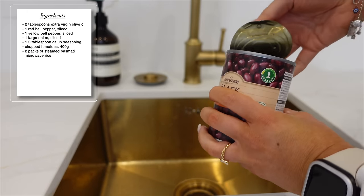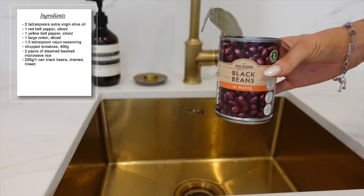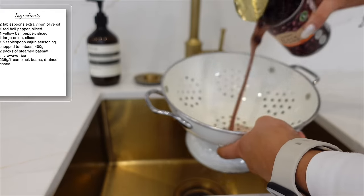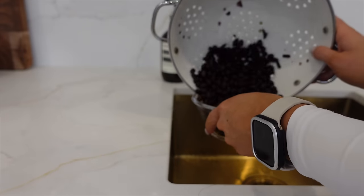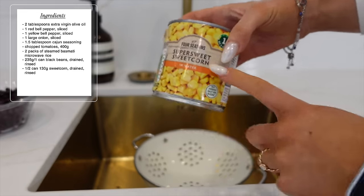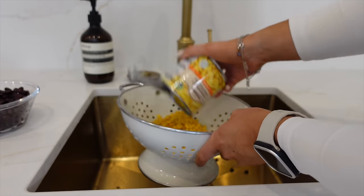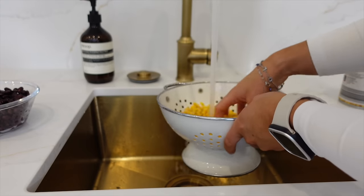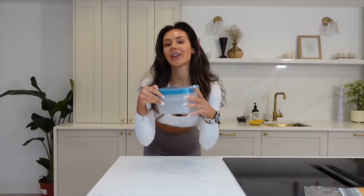Next step is to drain and wash the black beans in water using a sieve, and then the same for the sweet corn. Now that's all sorted, take your storage containers — I got these from Morrison's, they come in a full pack. The best part is that you can put them in the freezer too, and just microwave or pop in the oven when you want to have them.